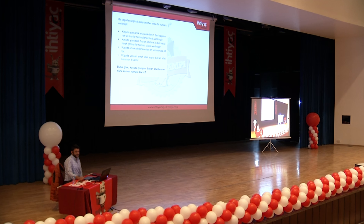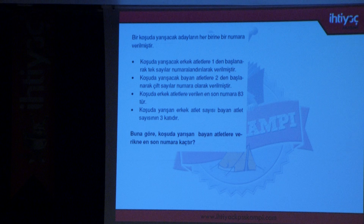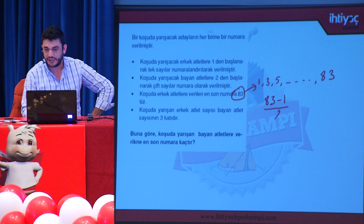Erkeklerin son numarası bellidir. Erkekler 1'den başlayıp ardışık tek sayılar olarak 83'e kadar gidiyor. Buradan erkek sayısını terim sayısından elde edelim: son terim eksi ilk terim bölü artış miktarı artı 1'den (83-1)/2 + 1 = 42. Yani 42 erkek atlet var.